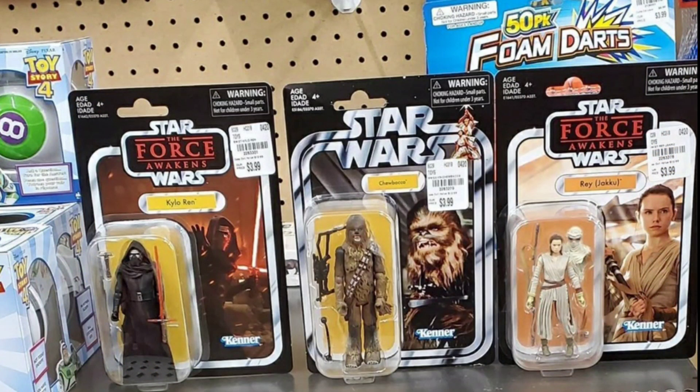Tuesday Morning also had some figures from wave one of the 2018 vintage collection — Kylo Ren and Rey were there. These were fresh cards, not peg warmers, they just put them out. So if you still need those figures, even though they're pretty much everywhere, you can pick them up for three dollars and ninety-nine cents.